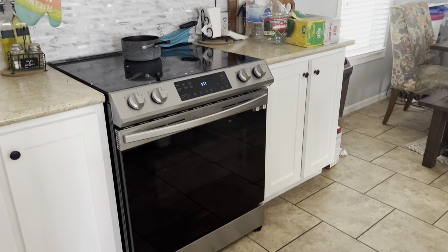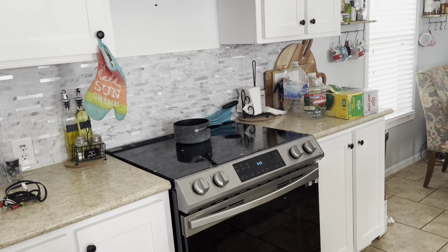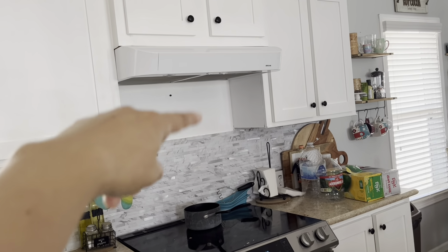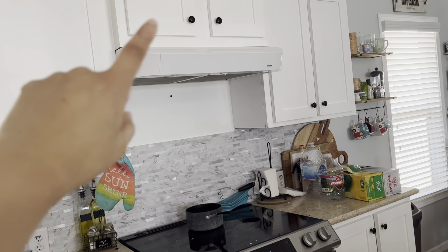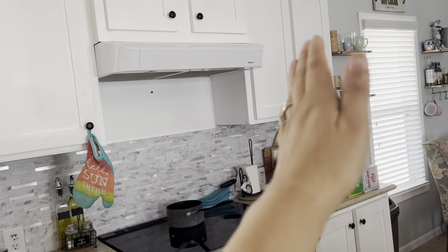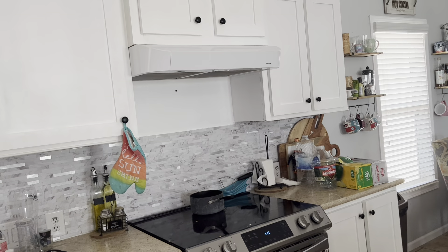My stove — it's dirty from dinner last night and breakfast this morning. But we took out that big huge microwave that covered that entire space and added a fan instead. My original plan was to build a nice fan cover, but I don't think I'm going to be doing that now.